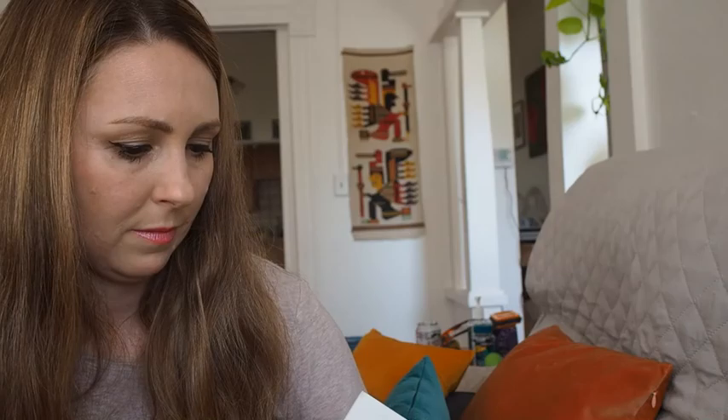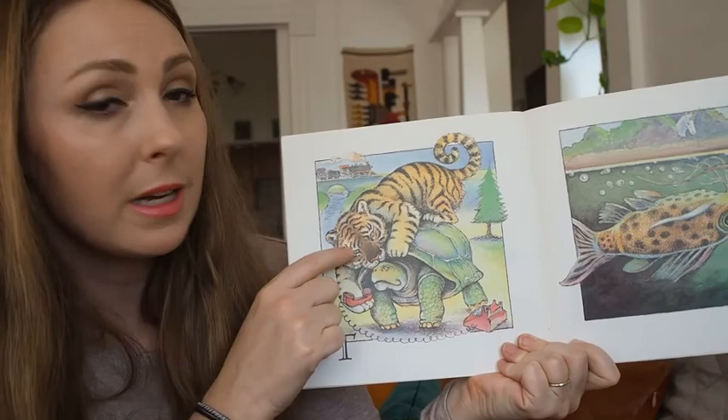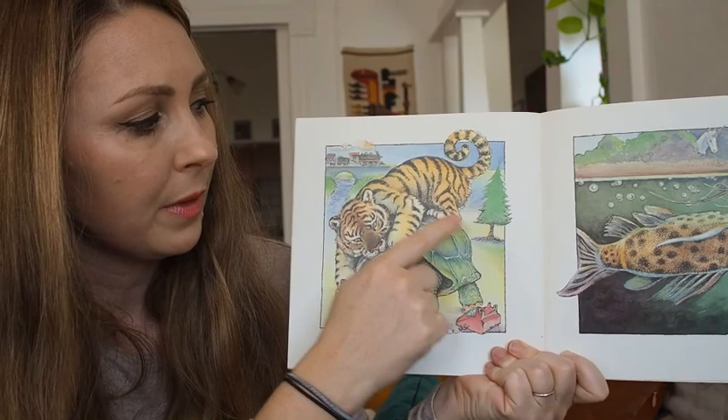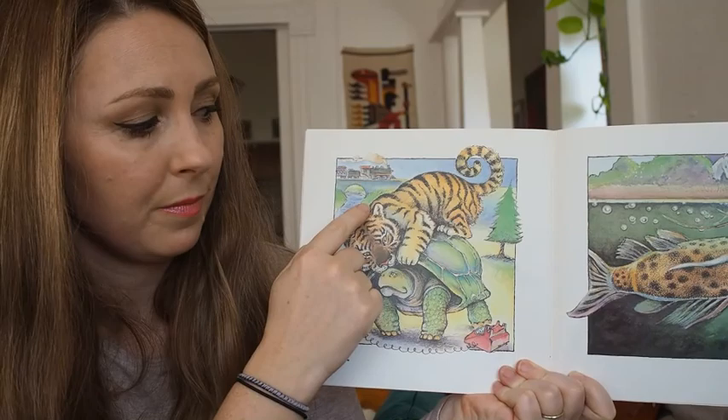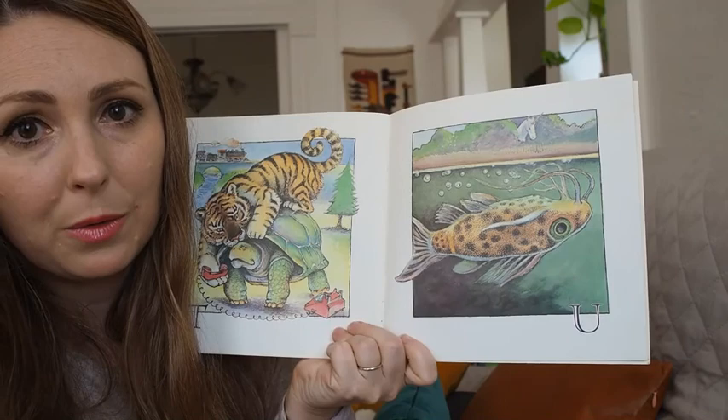T — what starts with T in this picture? I see a tiger on top of a tortoise trying to get him to talk on the telephone, by a tree and a train going over a tunnel. U — not many animals start with U, but we do have an upside-down catfish and a little unicorn — how exciting!